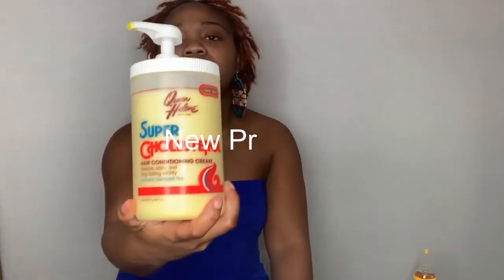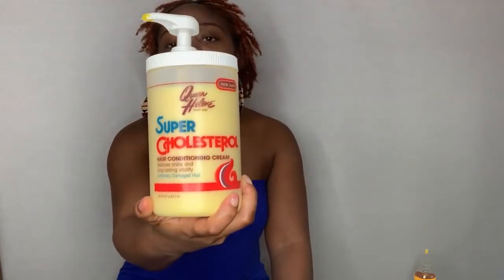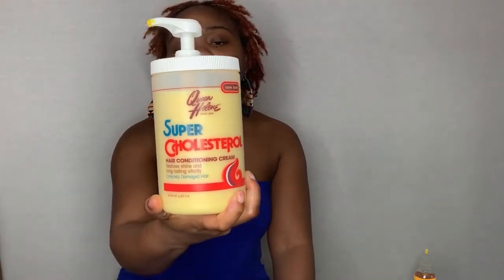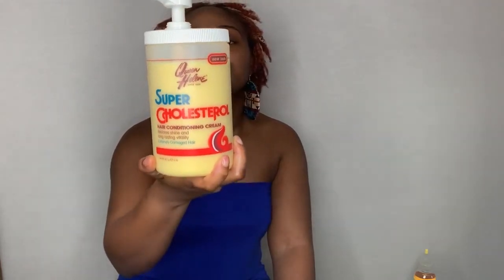I want to talk to you guys about some new products I've been using. This is the Super Cholesterol by Queen Herbal. I did a deep conditioner with it and it worked magic on my hair — my hair feels good and soft now. I love this product and I would definitely recommend it.